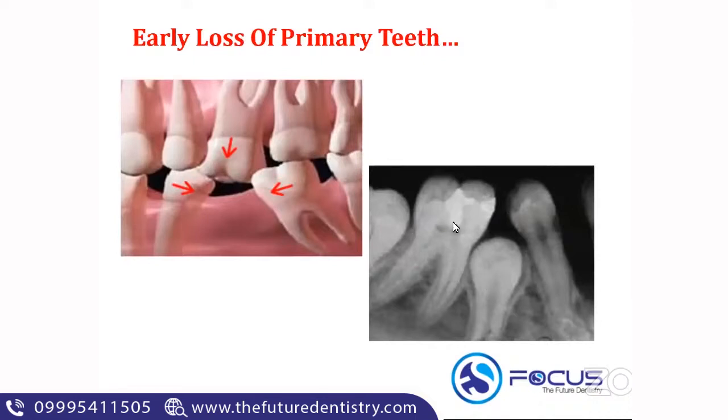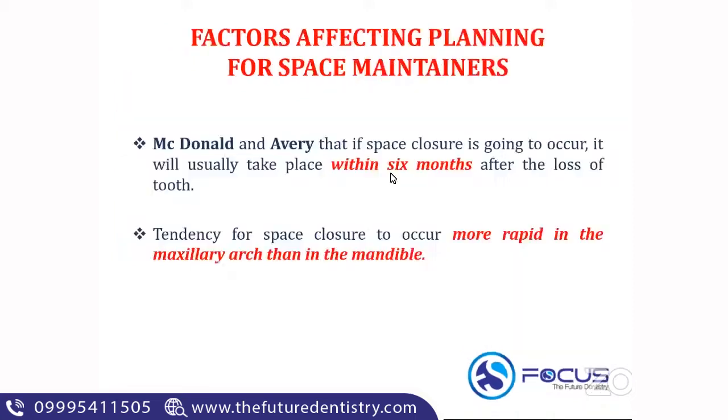The end result will be a locked-out premolar or locked-out permanent successor. There will be a deviation in its path of eruption, and it may erupt buccally or lingually, or it may remain locked out. This is the importance of a space maintainer or space management. Whenever there is an early loss of a primary tooth prior to its shedding time, all these ill effects can occur. Now we'll see the main factors that affect the planning of a space maintainer.